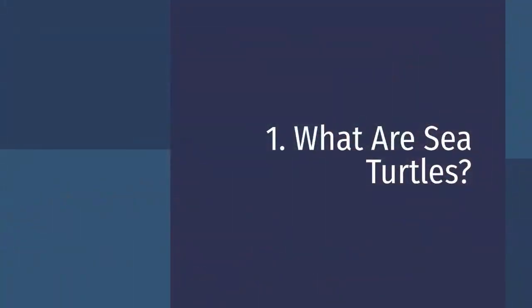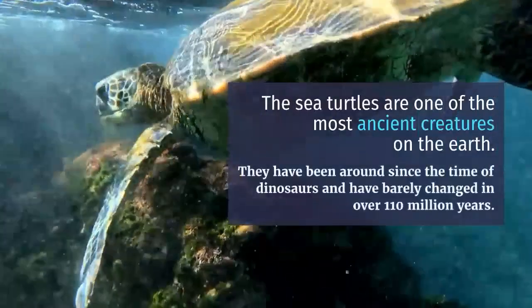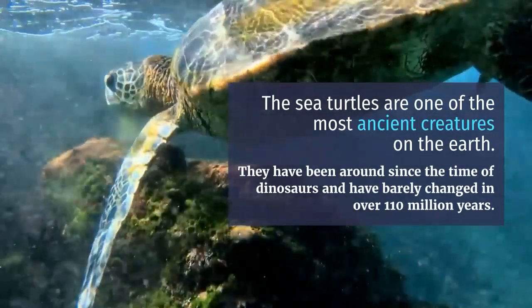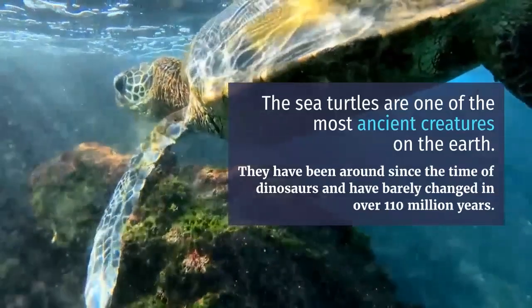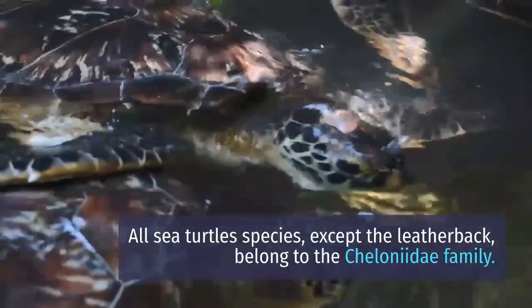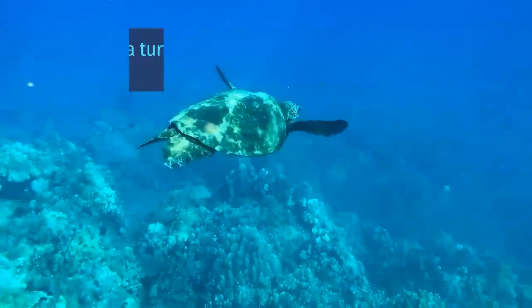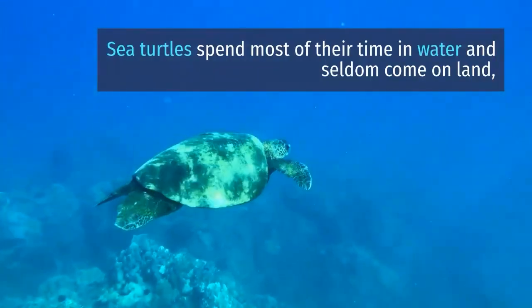What are sea turtles? Sea turtles are one of the most ancient creatures on earth. They have been around since the time of the dinosaurs and have barely changed in over 110 million years. All sea turtle species except the leatherback belong to the Cheloniidae family. Sea turtles spend most of their time in water and seldom come on land.